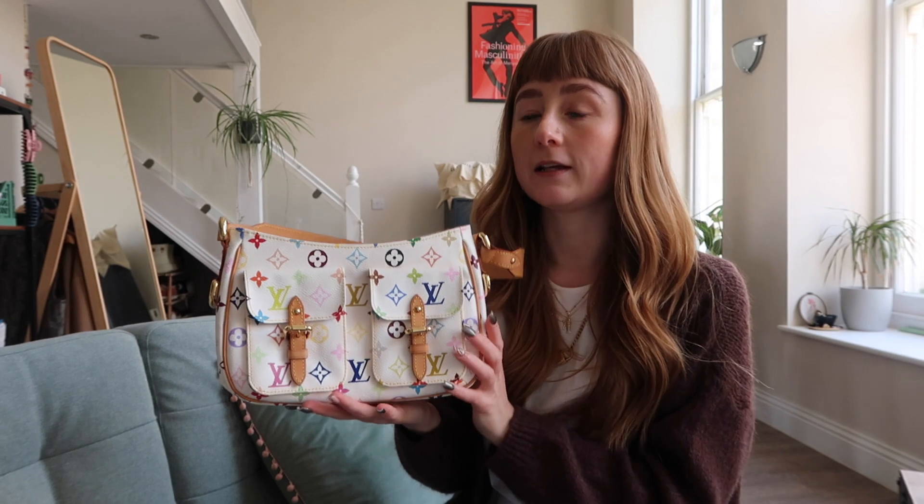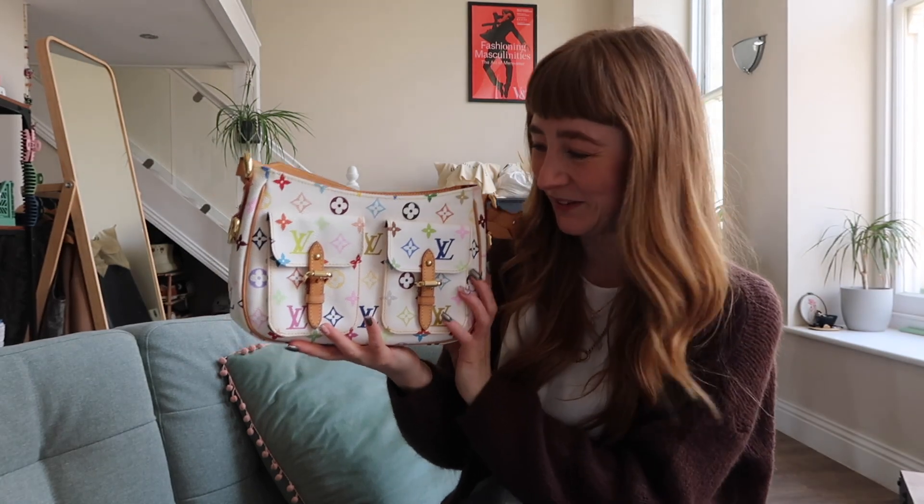This is a forever bag for me. This was on my Holy Grail Louis Vuitton list. So on my Holy Grail Louis Vuitton list, I had a Takeshi Murakami piece. I also want a blue denim piece and a Stephen Sprouse piece as well. So those are my top three. Takeshi's been taken off there, so I just need Stephen Sprouse and a Louis Vuitton denim monogram, and then my dreams will be complete in the Louis Vuitton realm. There are other Holy Grail bags that I want as well.